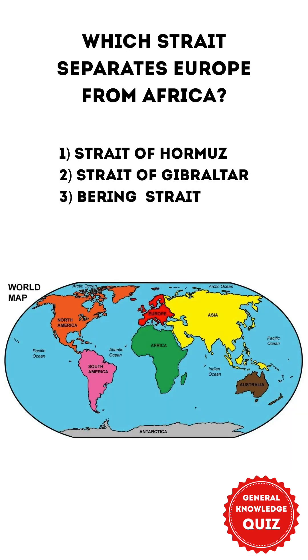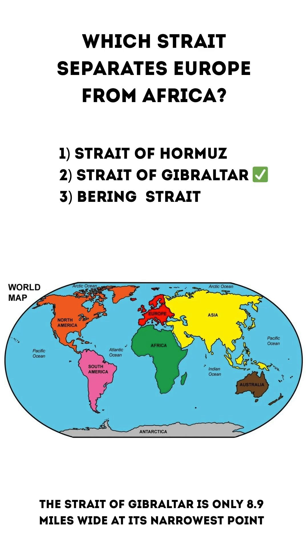Which strait separates Europe and Africa? 1. Strait of Hormuz 2. Strait of Gibraltar 3. Bering Strait. The correct answer is 2. Strait of Gibraltar. The strait is only 8.9 miles wide at its narrowest point.